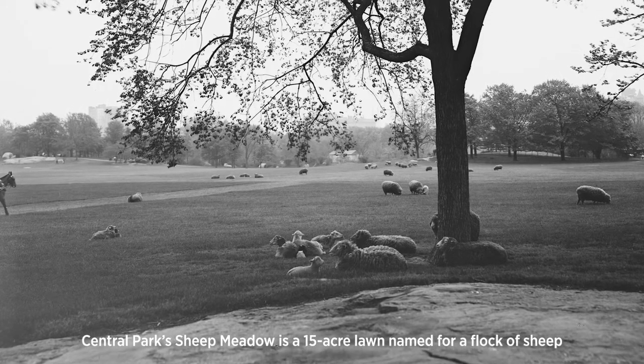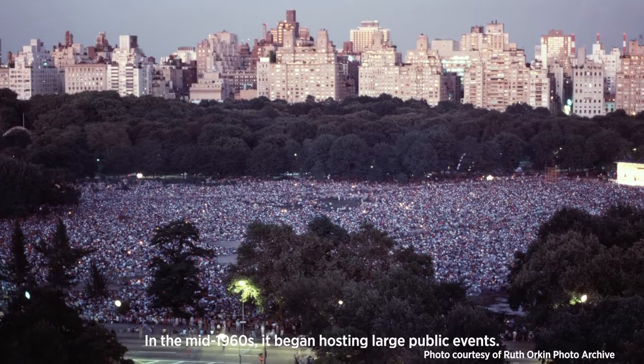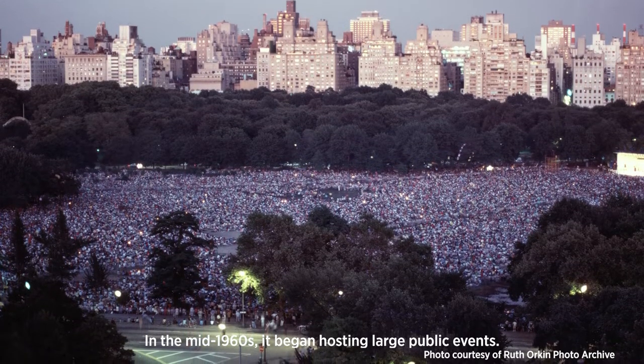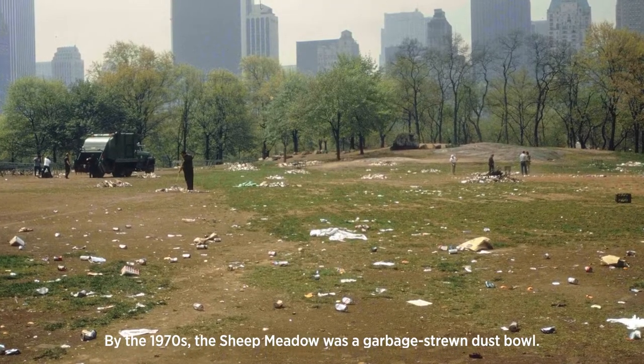Central Park's Sheep Meadow is a 15-acre lawn named for a flock of sheep that once grazed here. In the mid-1960s, it began hosting large public events. By the 1970s, the Sheep Meadow was a garbage-strewn dust bowl.